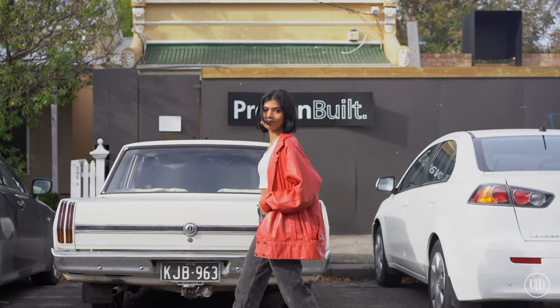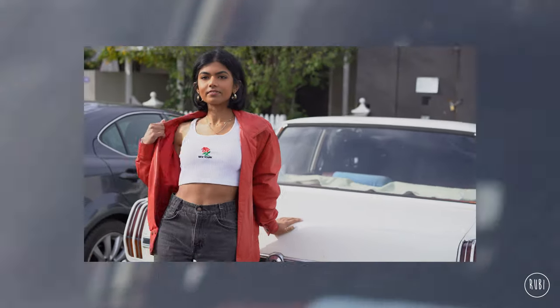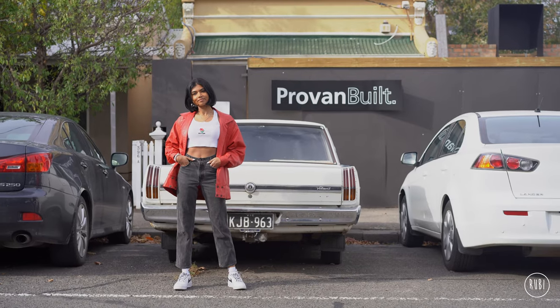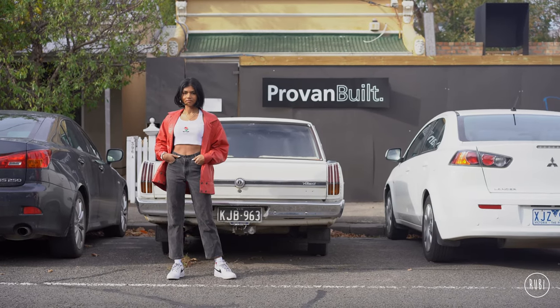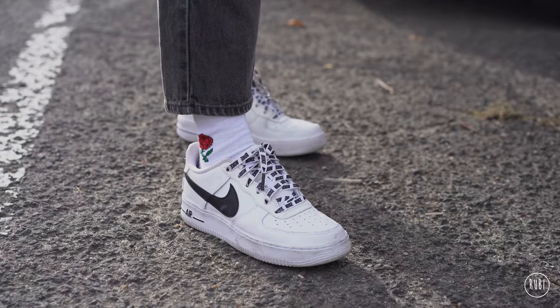The next outfit features another amazing thrift find — this red leather jacket, which only cost me $8. It didn't have a tag on it and I asked the lady how much it was and she said everything on that rack was $8. It was wild. And can I just say, Gucci is selling something similar for like $6,000.